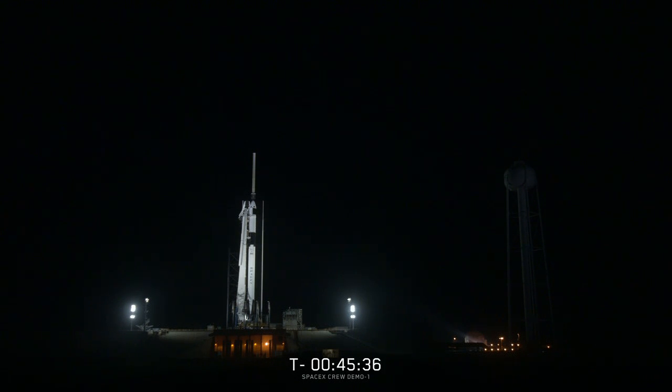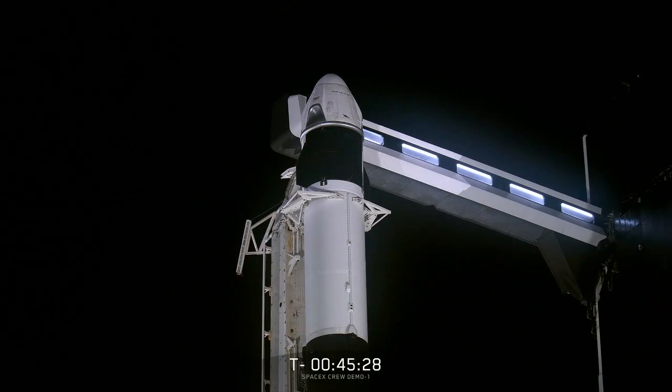For everybody watching and following along at home, if you have a question about this mission or any of the upcoming crewed missions, we'd love to answer them later in this broadcast. You can send them in using the hashtag AskNASA on Twitter. This is such an awesome and exciting day for the teams both at NASA and SpaceX. With just under an hour to liftoff, let's check in with the team over in Florida, broadcasting live from Kennedy Space Center.